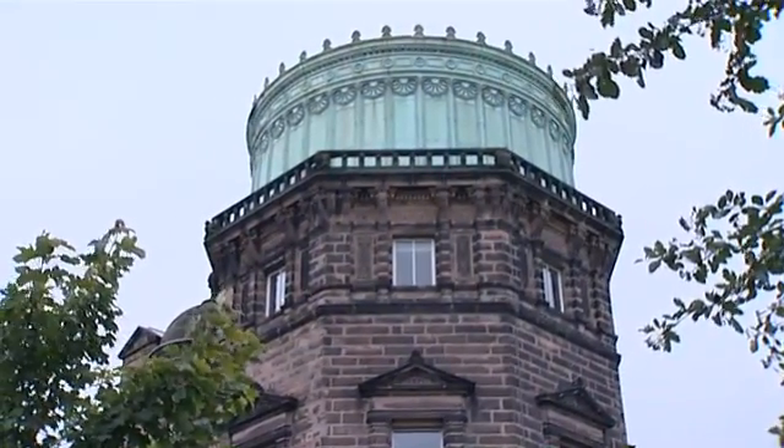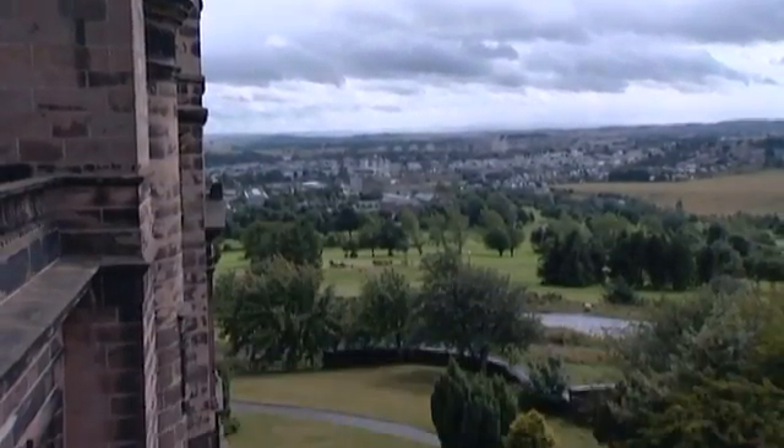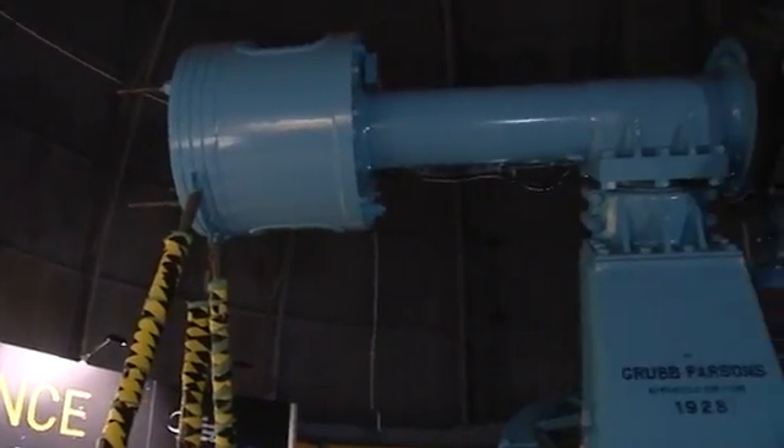The Royal Observatory in Edinburgh has been on the Blackford Hill site since 1896. The Royal Observatory is a leading force in UK and worldwide astronomy, although the telescopes on site are no longer used.